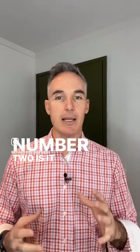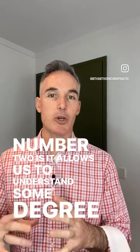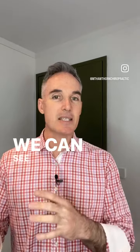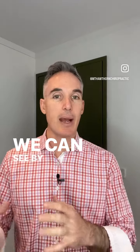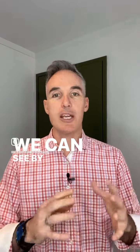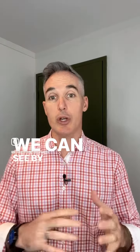Number two is it allows us to understand some degree of the lifespan of your particular spinal problem. We can see by other areas of your spine how any degenerative processes may have occurred, or changes in things such as your spinal curves and postures.